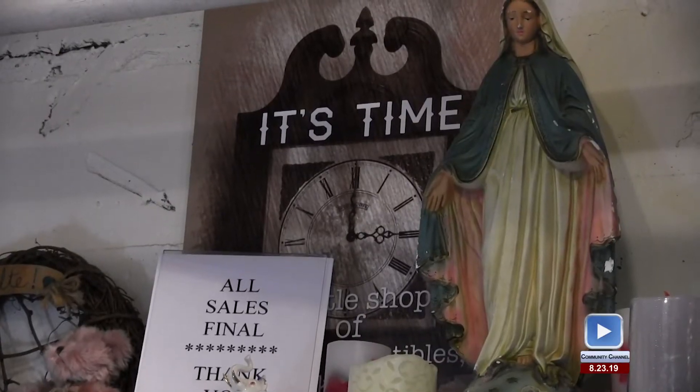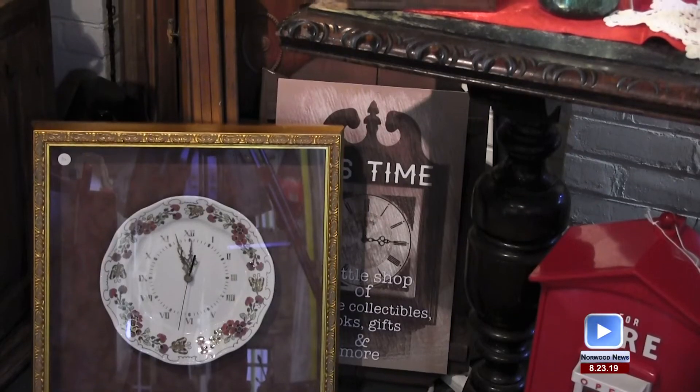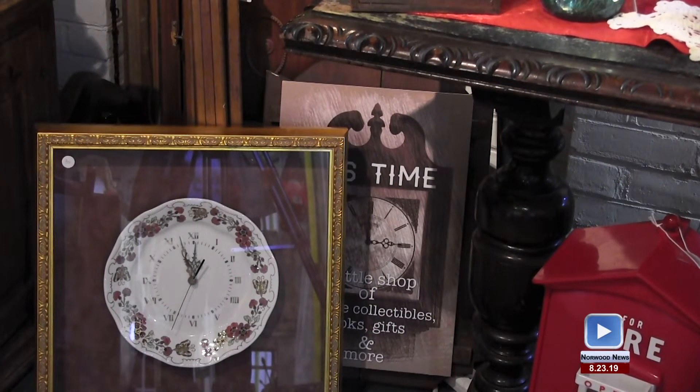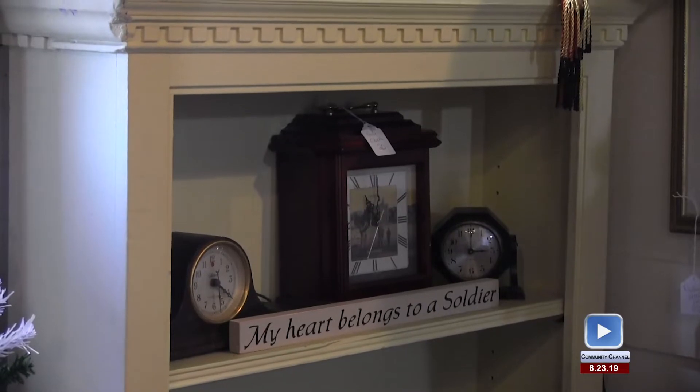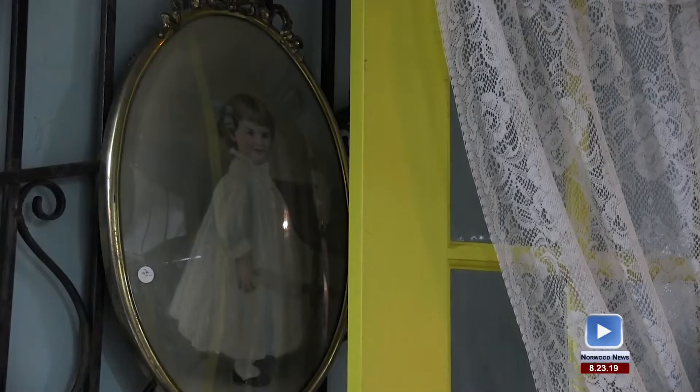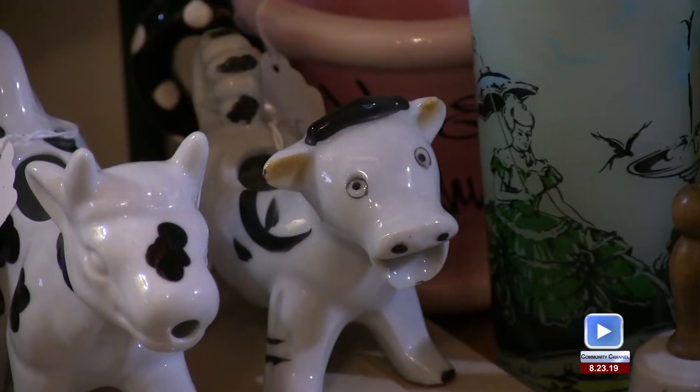When Spada first decided to open an antique shop, she wanted to find the perfect name. While there are a lot of timepieces in her store, It's Time has a bigger meaning than just clocks. Something popped into my head — 'It's Time.' To me it was almost like a play on words: not only could it be 'It's Time' like 'It is Time,' it's also 'It's Time' like this particular item's time.